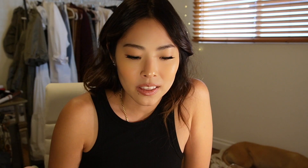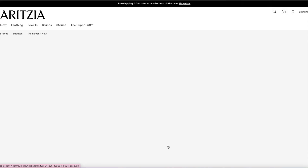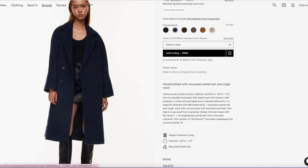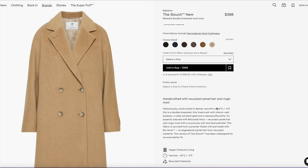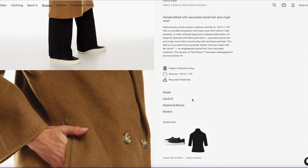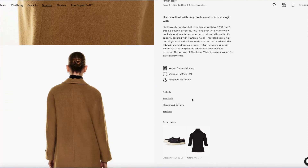I love the Babaton coats. I don't necessarily need one because I don't live in a place where it gets super cold. But I found the Slouch coat — that's like an Aritzia staple — and if you live somewhere super cold, I think this is a really cute jacket. This Cocoa Sand color is beautiful, or even this Deep Camel. If I were to get this coat, I would get it in this color.